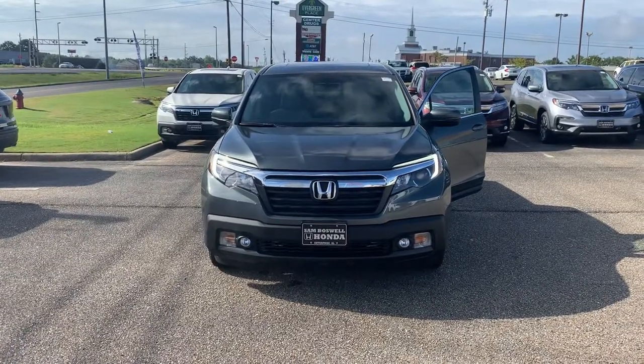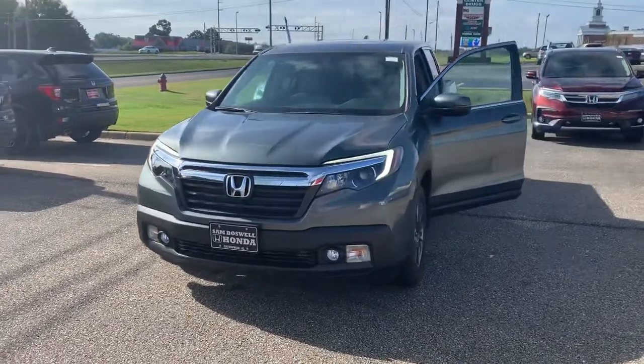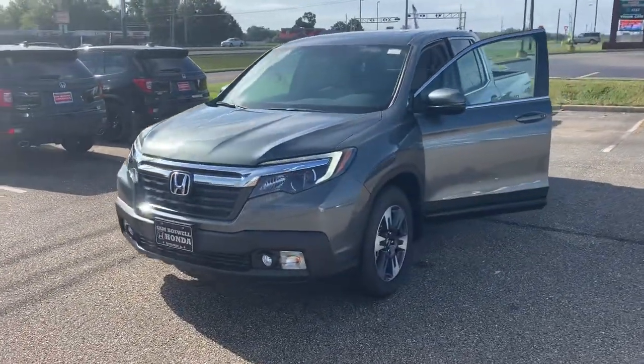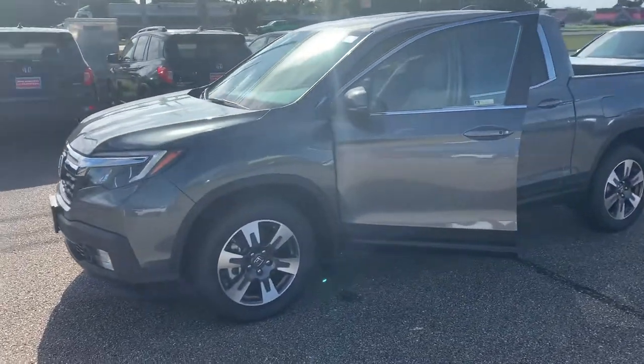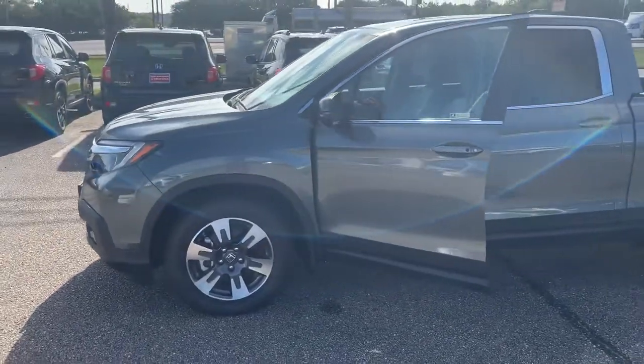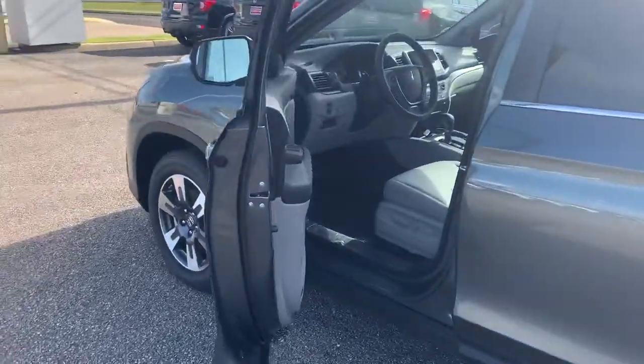Joshua Powell here at San Boswell Honda and this is the 2019 Honda Ridgeline RTLT in the Forest Mist Metallic. The vehicle does come equipped with LED daytime running lights and fog lights. You'll have keyless entry as well as remote start.